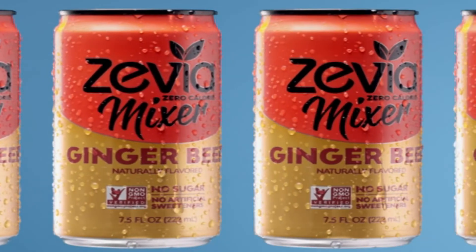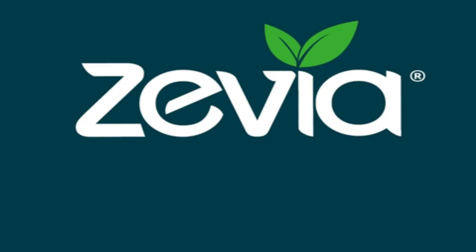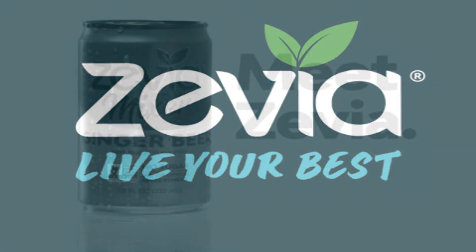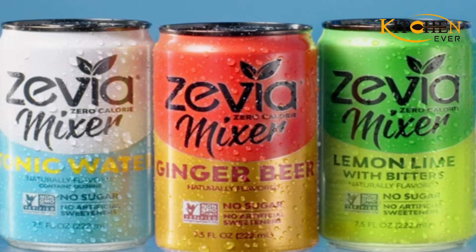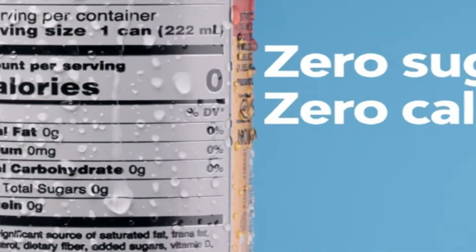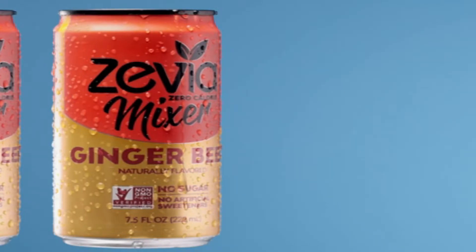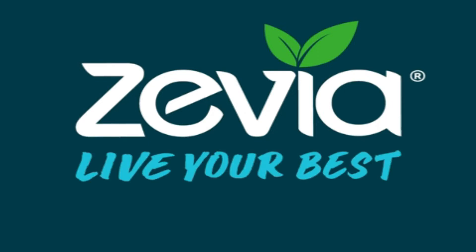This zero-calorie, zero-sugar, and zero-sweetener soda still gives you that classic sweet flavor through the use of stevia. It is also good to drink on its own. It is the company's answer to lower sugar intake without sacrificing taste and fun. Moreover, this is perfect for keto and low-carb diets.